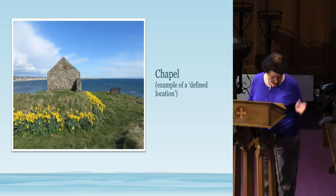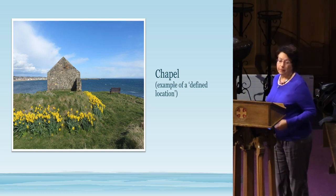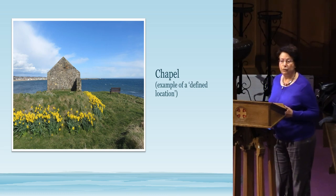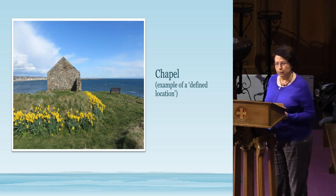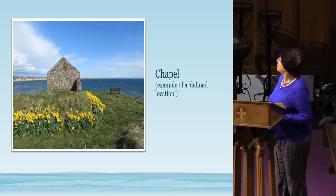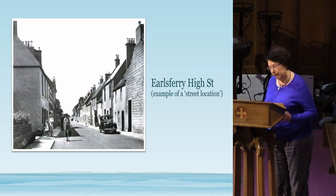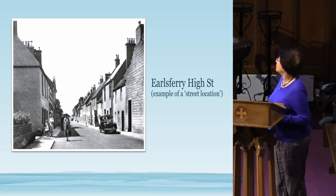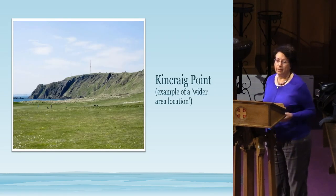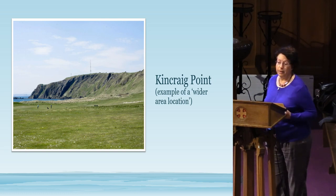Here's an example of a defined location on a specific site: Chapel Green, where pilgrims having sailed over from North Berwick to Ellsbury rested overnight before walking to St Andrews. Here's one of a street which we had as a location — probably 1960s based on the car. And here's one of a wider area: King Creek Point, where there were defensive structures put there during the war.